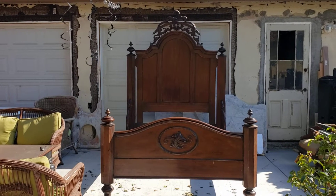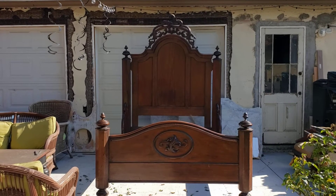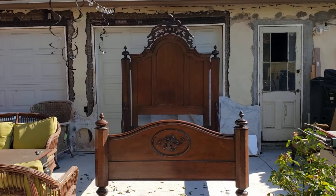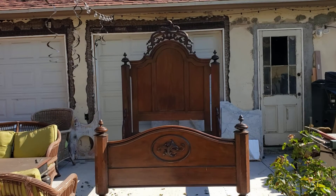Victorian Depot here. What do we have today? A beautiful Rococo Revival full-size bed. This thing is absolutely stunning. Rosewood, pierced carved crest, finials. Amazing.